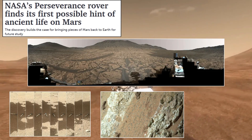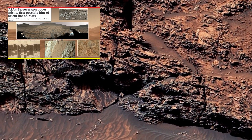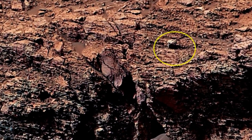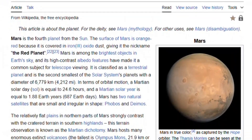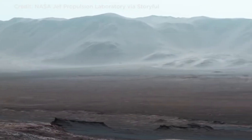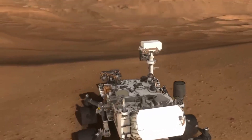One of the more visually striking images from Perseverance shows the remnants of an ancient river channel carved into the Martian surface. This winding feature, captured in high resolution, is strong evidence that liquid water once flowed across this region, shaping the landscape in much the same way rivers do on Earth. Scientists analyzing these images have noticed sediment deposits similar to those found in Earth's deltas, further reinforcing the idea that this area was once a thriving water system.